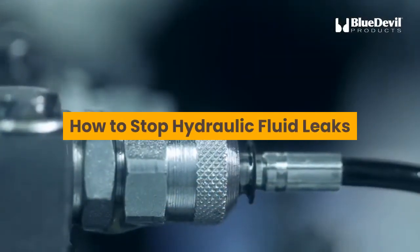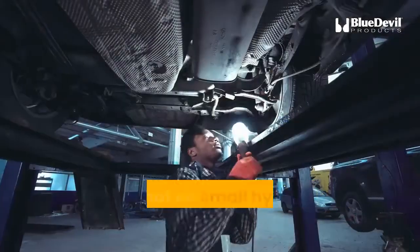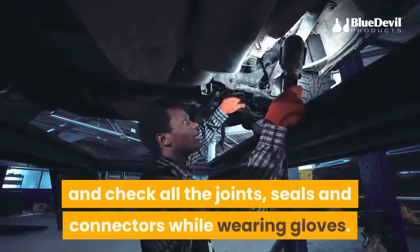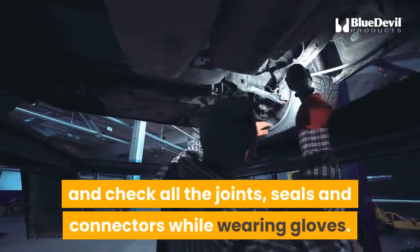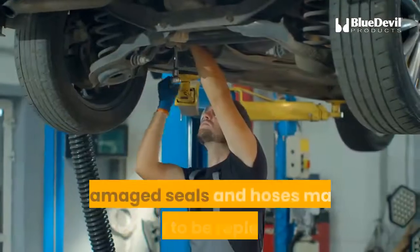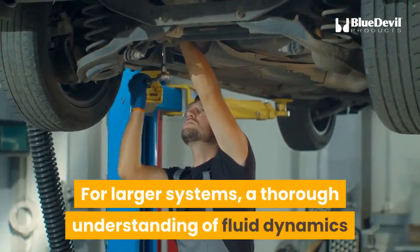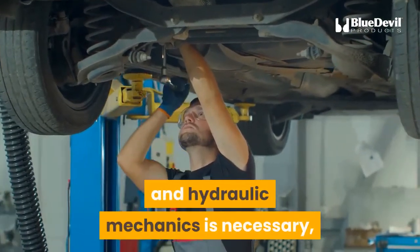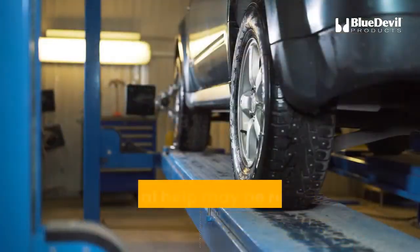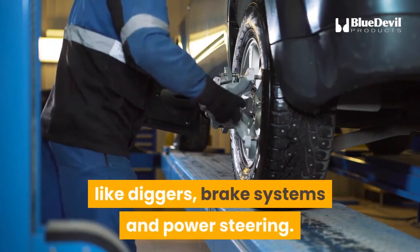How to stop hydraulic fluid leaks: after identifying a leak, the next step is to pinpoint it. On small hydraulic systems, depressurize the system and check all the joints, seals, and connectors while wearing gloves. Leaks at fittings and couplings may be fixed simply by tightening them, while damaged seals and hoses may need to be replaced. For larger systems, a thorough understanding of fluid dynamics and hydraulic mechanics is necessary, along with equipment to test pressure, flow, and temperature. Professional help may be required for larger hydraulic machines like diggers, brake systems, and power steering.